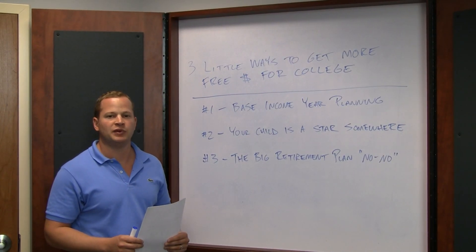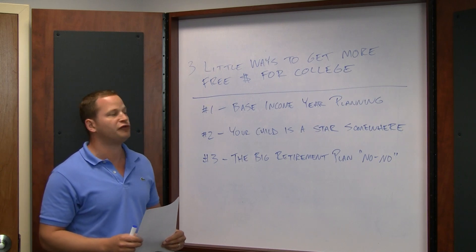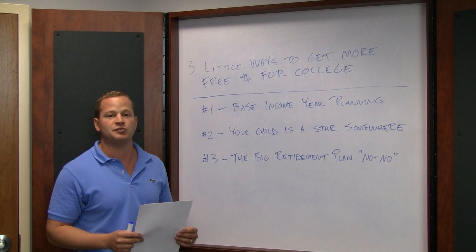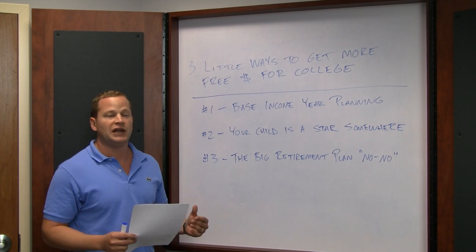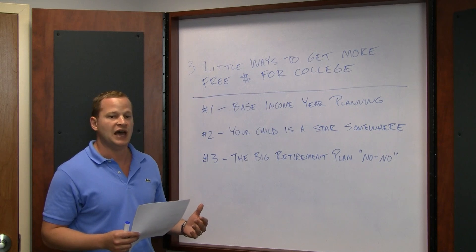Hello everyone. Scott Weingold with the College Planning Network here. Today I wanted to talk about the three little ways to get more free money for college. An enormous part of having a successful college plan in place is to make sure that you are maximizing the amount of free money that your family's eligible for. I put together three strategies that anyone can use to try to maximize the amount of free money that they get.